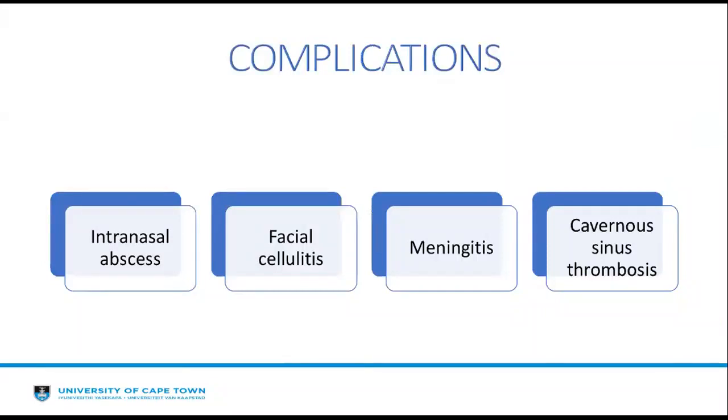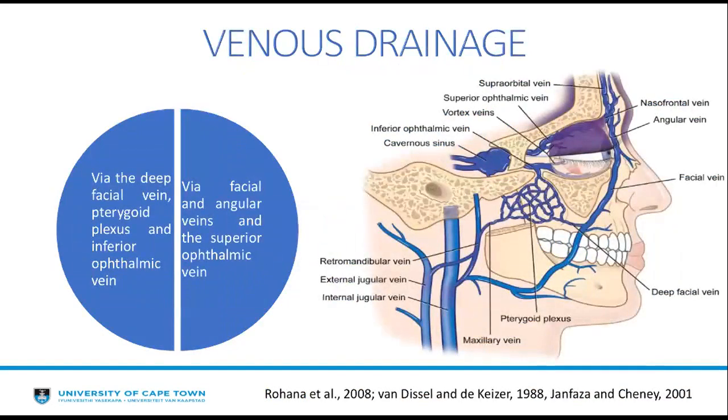For moderate and severe infections, IV systemic antibiotics against Staphylococcus are preferable — either amoxicillin or cloxacillin — and drainage is to be done if there is frank abscess. Complications that can result from nasal vestibulitis include intranasal abscess, facial cellulitis, meningitis, and cavernous sinus thrombosis. Cavernous sinus thrombosis occurs because of the danger triangle of the face, which extends from the upper corners of the upper lip to the nose, including the maxilla.